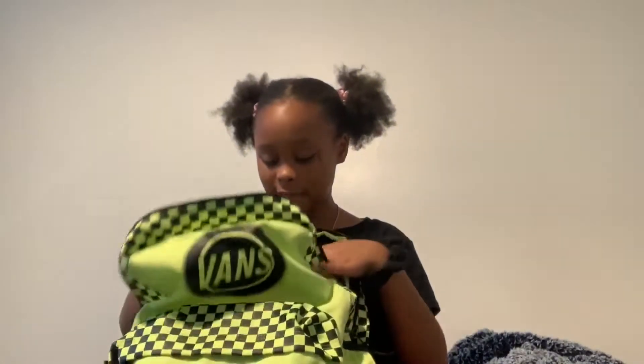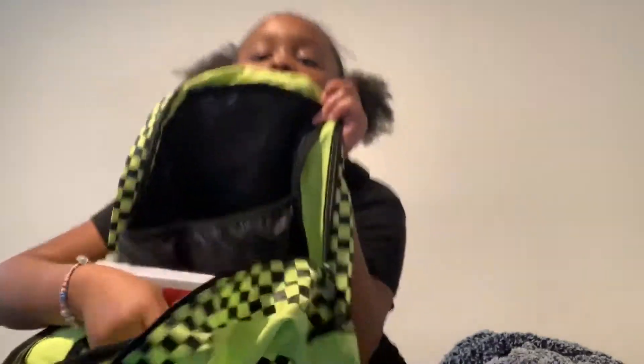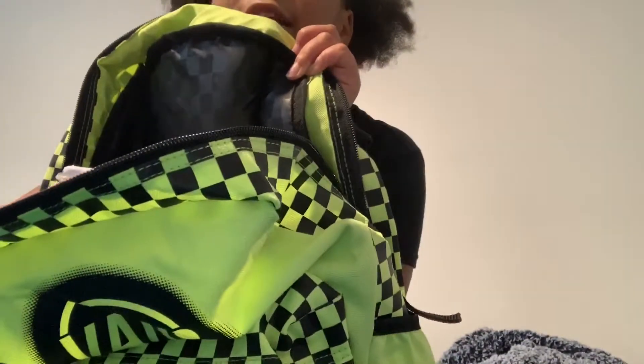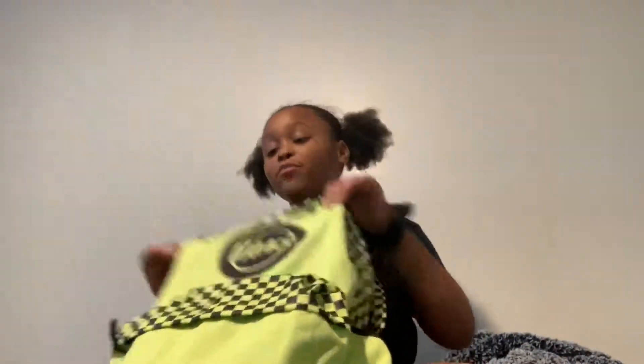First off, I'm going to show you the print on the inside of my backpack. It's just like a checkerboard print on the inside, if you can see. And then it says Vans — like, a bunch of them say Vans. But yeah, that's the print on the inside.